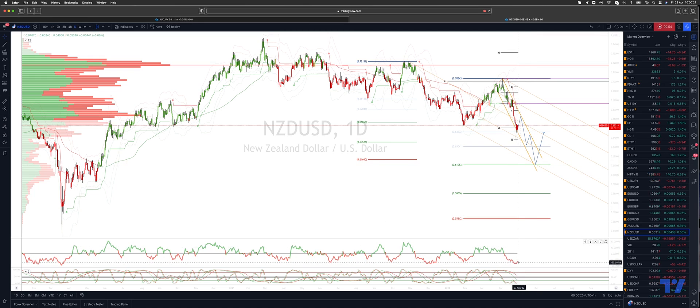I want to see some decent momentum divergence to play a counter-trend long.